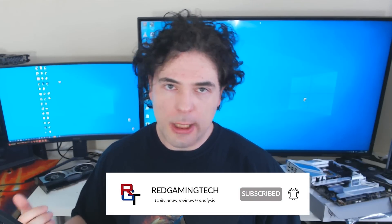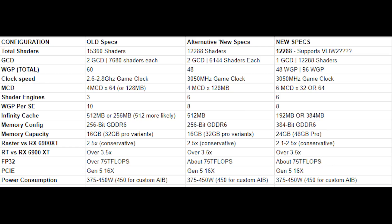As for the SKUs themselves, this is basically what I'm hearing for Navi 31, 32, and 33 — you can see the specifications on screen. I'm not going to go through all of them; I'll probably do a deeper dive in the not-too-distant future. We're looking at a 384-bit bus for Navi 31. The Infinity Cache — I've been told by multiple people — is 384 megabytes, though a couple say it's 192; I'm leaning towards 384. Navi 32 has a 256-bit memory bus. And Navi 33 is a monolithic die that should still perform pretty admirably.